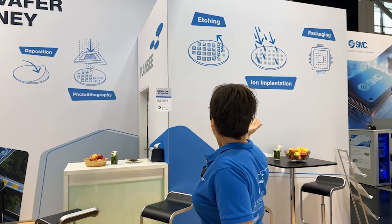On our booth you can see everything from the bare wafer to wafer deposition, to photolithography, to etching, ion implantation, and packaging in the end.